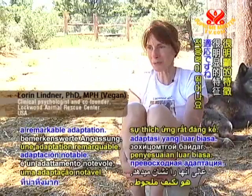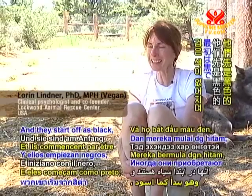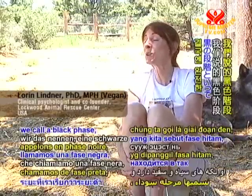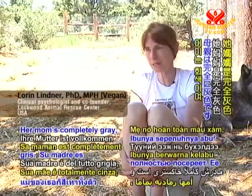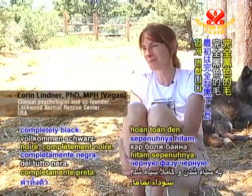The black coat is a remarkable adaptation. They start off as black, and in this case with Cloud, she's what we call a black phase, and she will eventually turn completely gray. Her mom's completely gray and she started out again as a black phase, completely black.